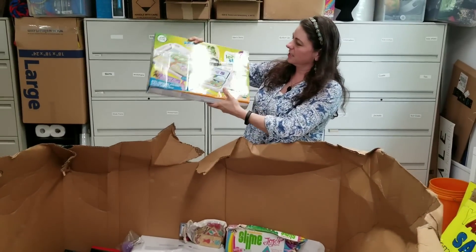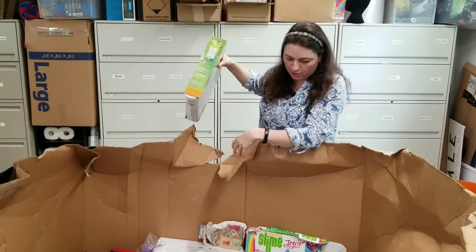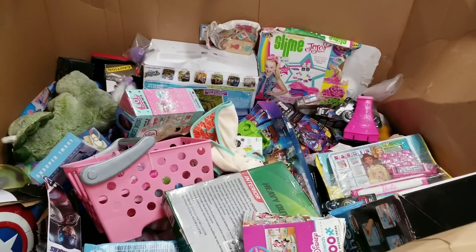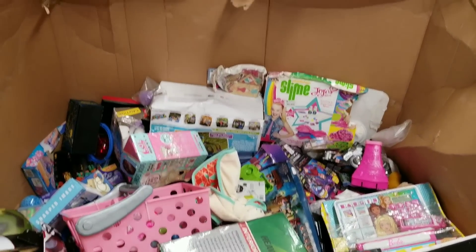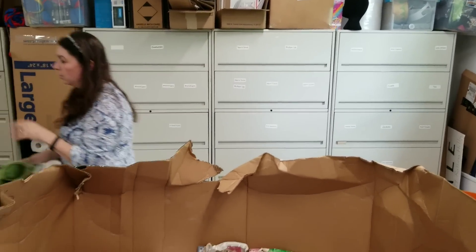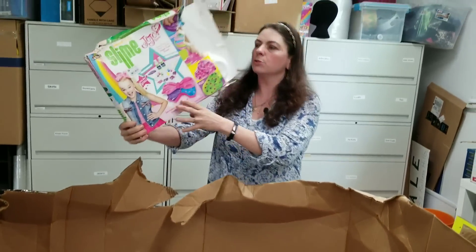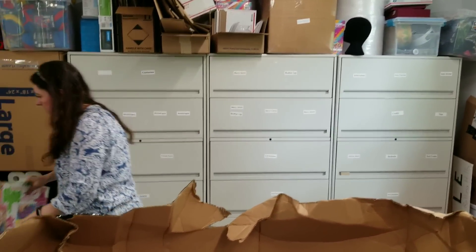Leap Frog — this has been opened and resealed. We're going to check and see if all the contents are there and see if it works. Here's a train missing the front part. Believe it or not, there is a way to make money out of some of this. This is a cute little dinosaur — not a Triceratops, not a T-Rex. So far I like the stuffed animals — they're good sized and actually sell really well. This is Slime JoJo — totally been opened, probably missing a bunch of pieces. Put it in the trash pile.